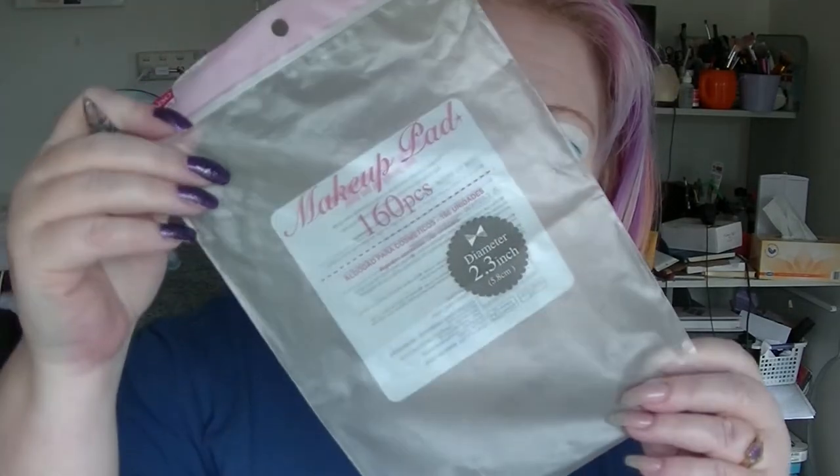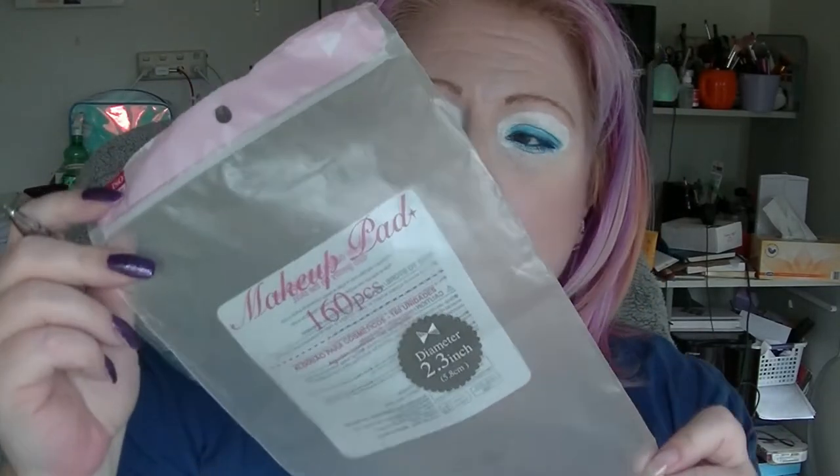Also from Daiso I have the round ones that come in a bag — there are a hundred and sixty of them. And also from Daiso is the rectangular ones that come in the bag; there are a hundred and fifty in this. The main difference between the two rectangular types is one comes in a cardboard box. Cardboard is better for recycling than plastic, so I prefer the ones in the box, even if they're slightly more expensive.